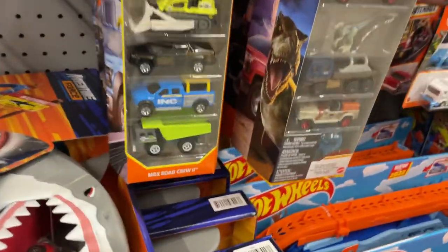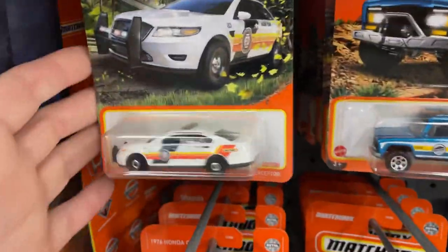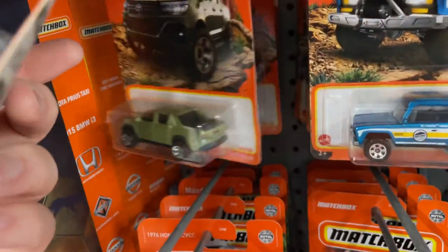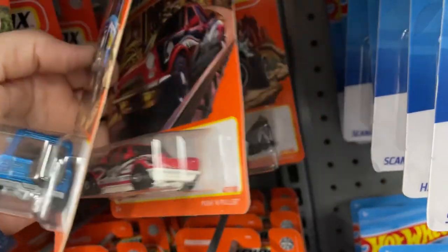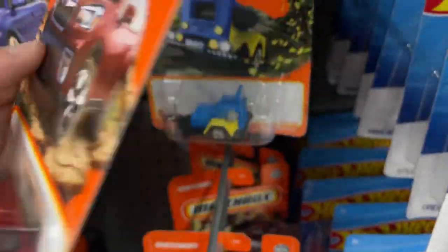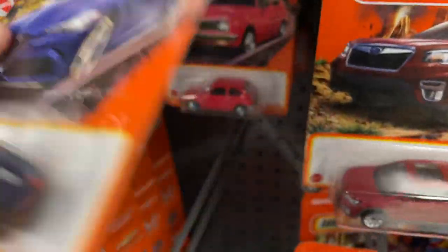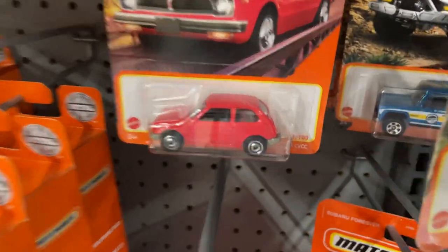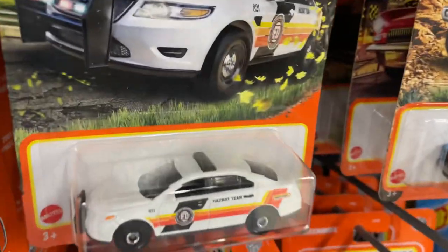More five packs down here, Matchbox cars. Nothing new — I have all these from what I can see here. I have all these already — they're nice cars though. They have some nice ones: the Subaru, the Hilux back here which is really nice, and the Alfa Romeo which looks great. They have the Honda Civic right there. Looks like they have a really nice amount of cool ones that I have already.